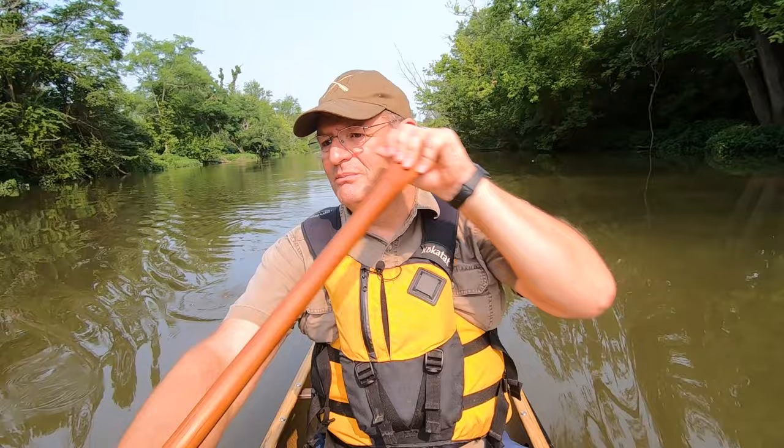Today we're going to talk about the difference between canoes and kayaks, and I need to give you my personal history to kind of help you understand where I'm coming from.